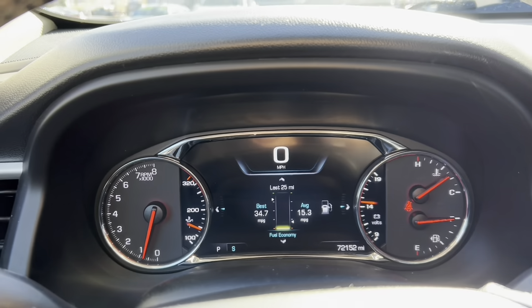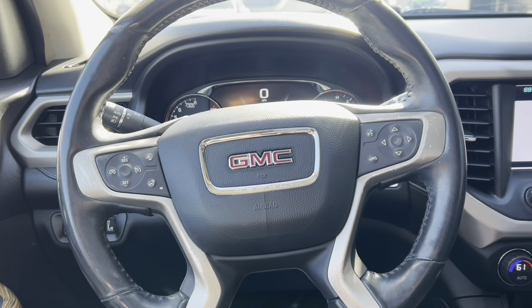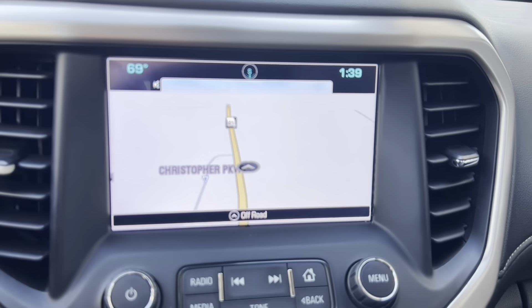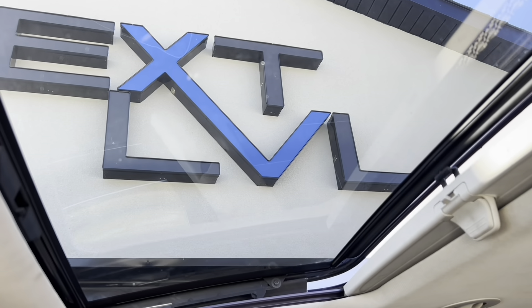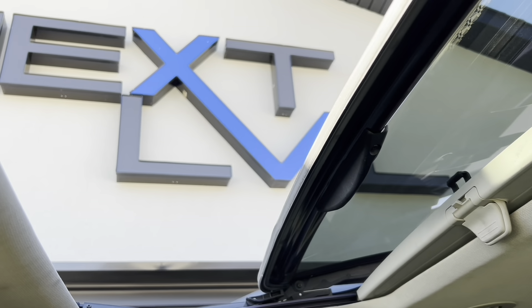There's a little piping on the seats as well as some stitching. It's got just 72,000 miles on this 2017. There's a nice big touchscreen with the navigation display, and of course it's got a backup camera and even a 360 camera. Up top there's not one but two sunroofs — the front one opens, the back one is stationary.